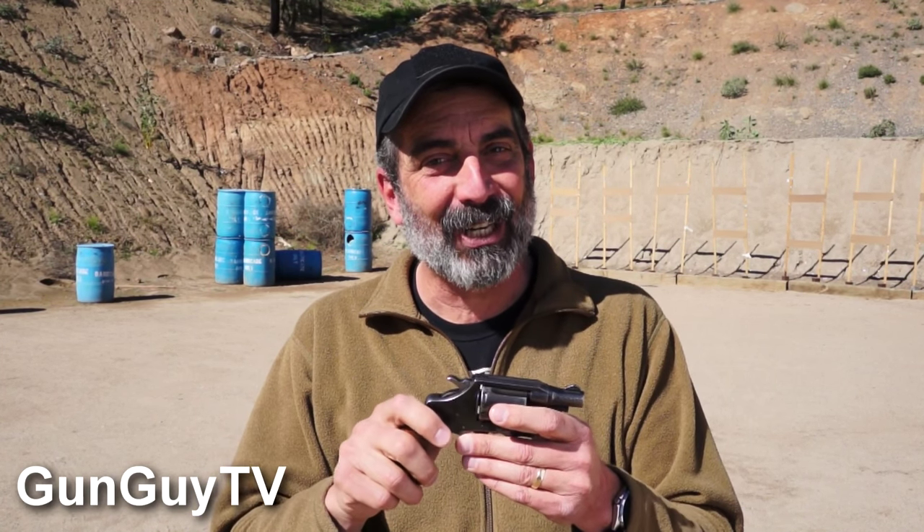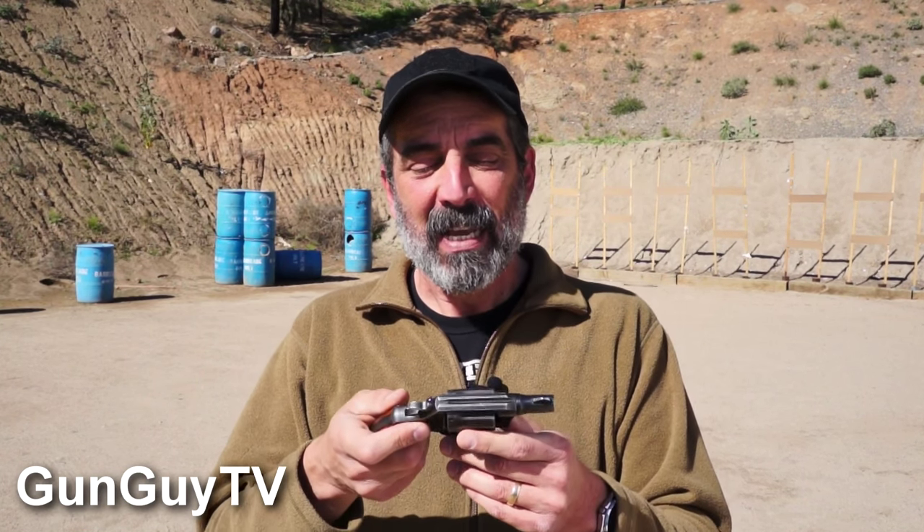Anyway, that's the Colt Detective Special. Unfortunately I have to give it back — it'd be really nice to keep it but I'm not going to get to do that. If you want, you can check on the website. I'm going to write a little blog about it and we'll include some information that we weren't able to include here just because of time. You can check out maybe some additional pictures of it as well. It's a terrific little pistol.